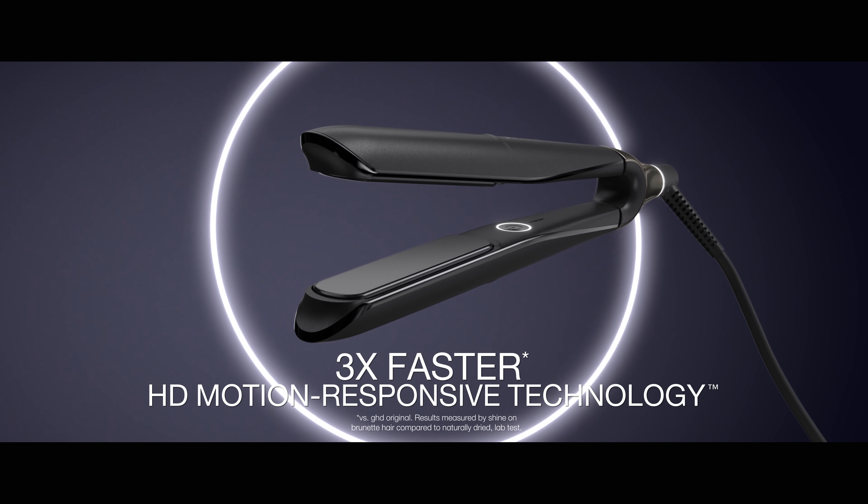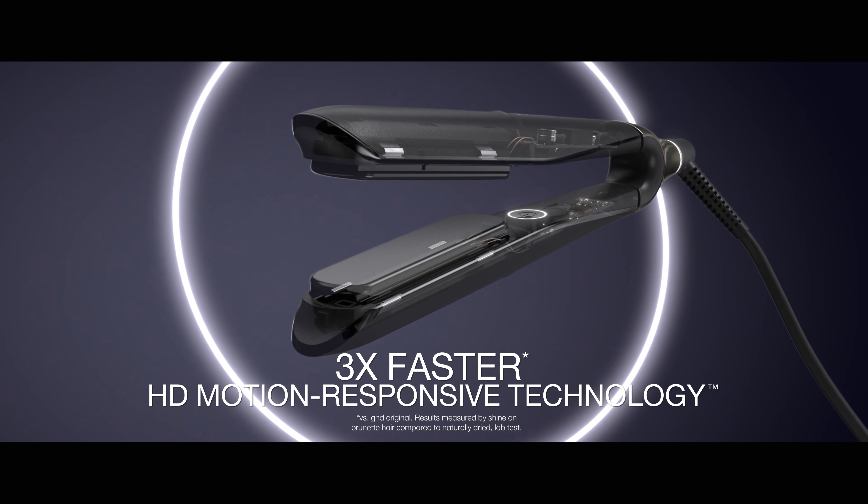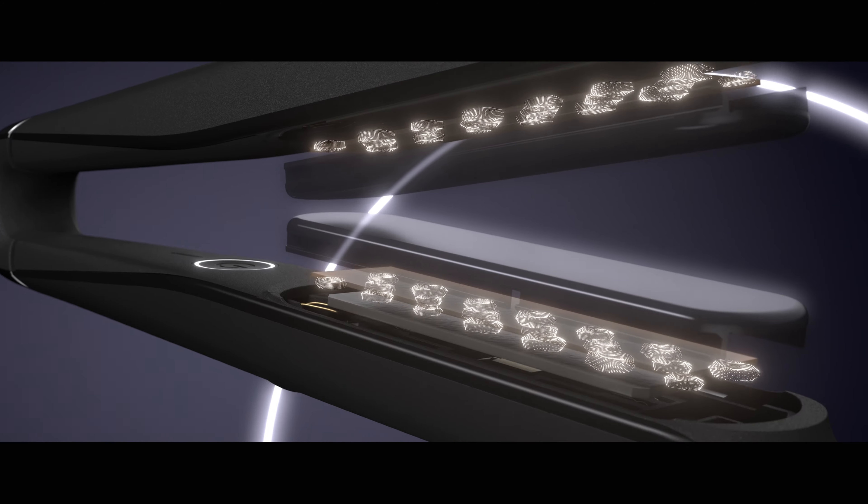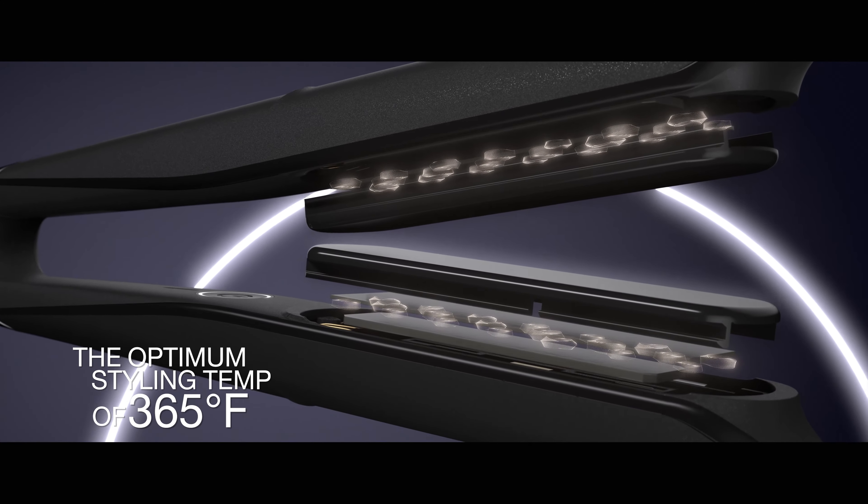It's a professional tool with HD motion responsive technology that transforms your hair in one stroke for ultra fast styling. All of our stylers work at the sweet spot of 185 degrees, which is what enables it to deliver great styling results without using so much heat that it starts to damage the hair.